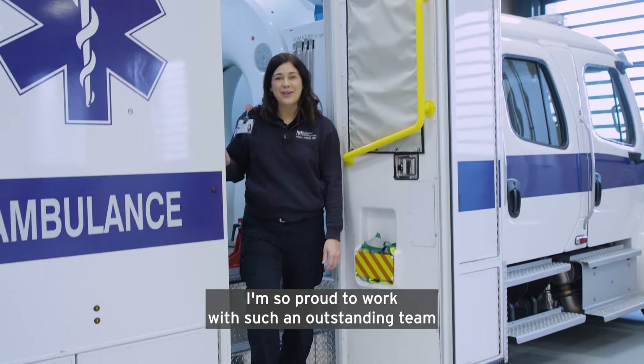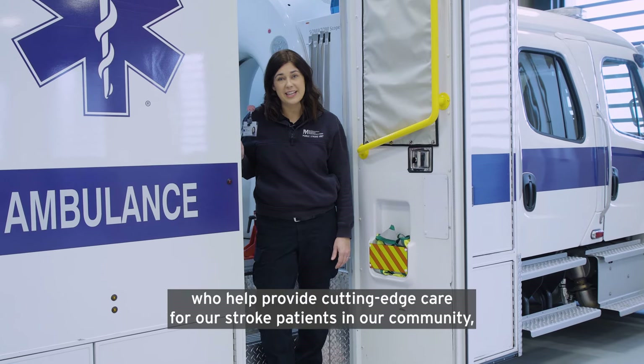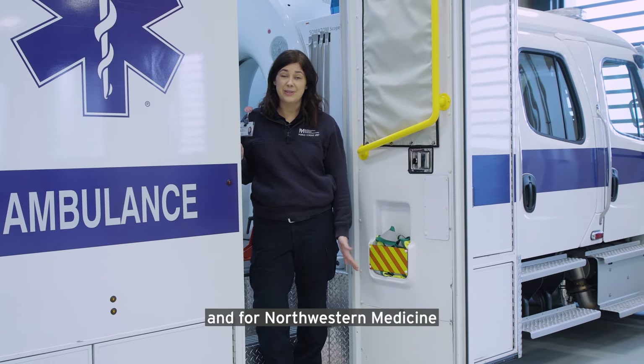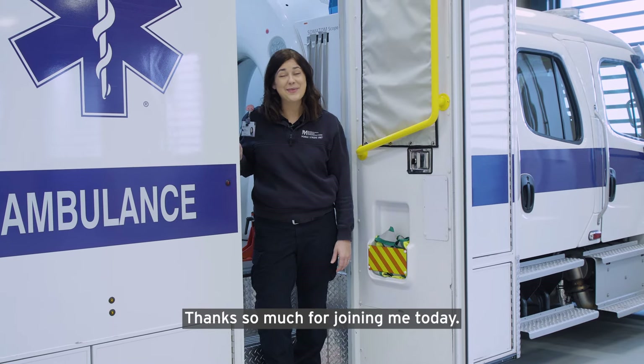I'm so proud to work with such an outstanding team who help provide cutting-edge care for our stroke patients in our community, and for Northwestern Medicine recognizing that this is the best thing for our patients. Thanks so much for joining me today.